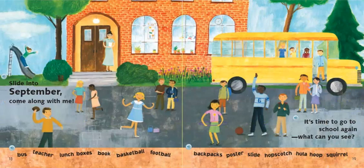Slide into September. Come along with me. It's time to go to school again. What can you see? Bus, teacher, lunch boxes, book, basketball, football, backpacks, poster, slide, hopscotch, hula hoop, squirrel.